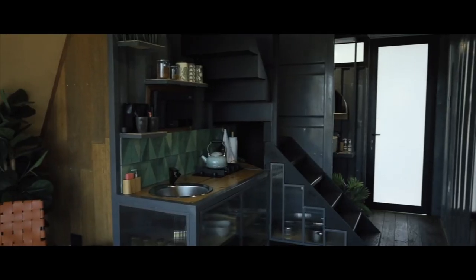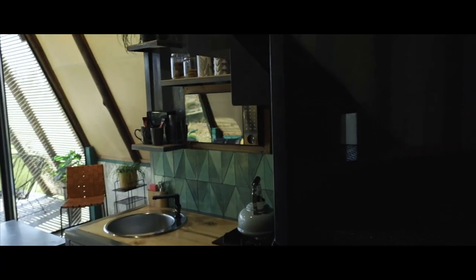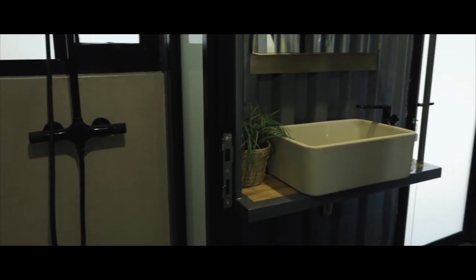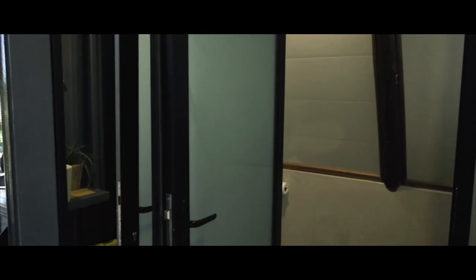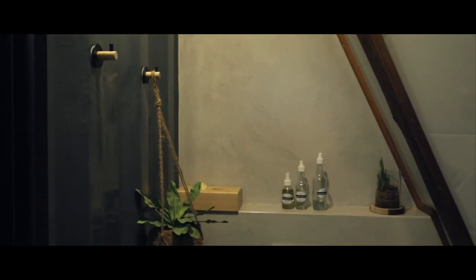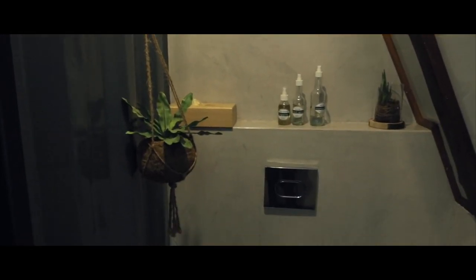Now if we head inside you'll see the open plan lounge and kitchen with stairs leading up to the top floor. To the left of the main door we have the bathroom with a full-size mirror and sink, and underneath we've got blankets to use on the terrace, couch or hammocks. The shower and toilet room cleverly uses the shape of the A-Frame too.